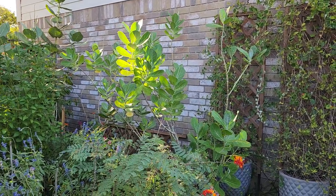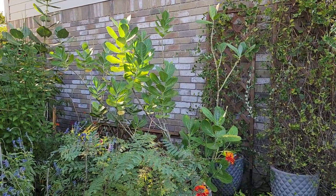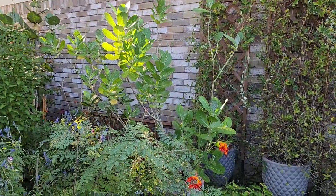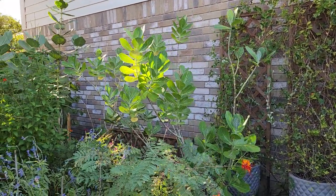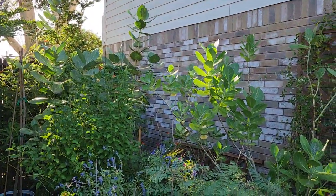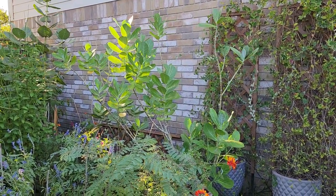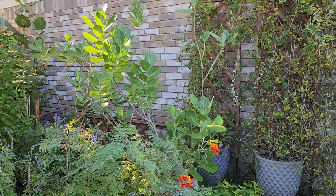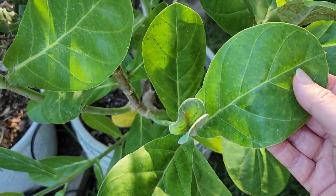Hello everyone and welcome to our backyard. I wanted to do a short video on our giant milkweed plants. I had done a video about a year ago and we didn't have as many plants then as we do now. The reason I want to do a video on these is because they're really in peak form at the moment. I'm going to get closer to one.